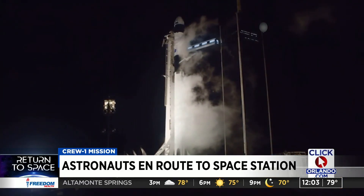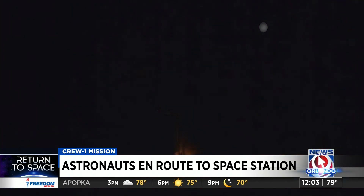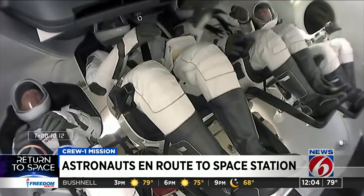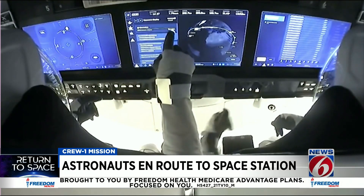Three, two, one, zero. Ignition. Liftoff. It was a successful liftoff as the SpaceX rocket lit up the night sky, the four astronauts on board becoming the largest crew to launch from Kennedy Space Center in nine years.